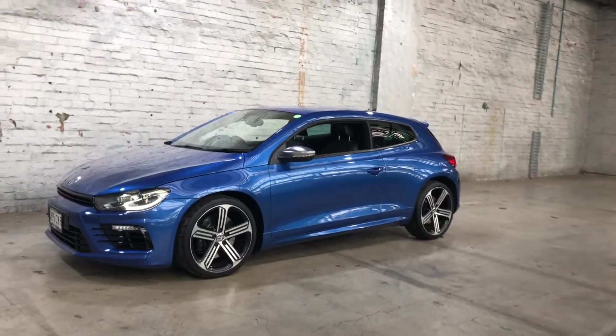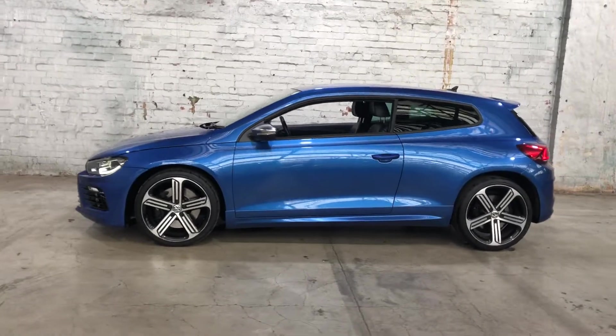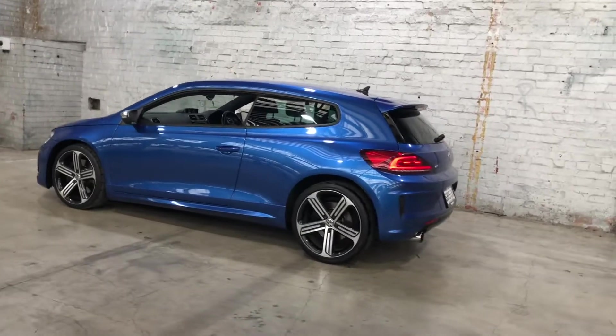Hey guys, thank you for your enquiry on our 2016 Volkswagen Sirocco. This Sirocco is powered by a 2.0L turbocharged petrol engine with a fuel efficiency of just 8.2L per 100km.